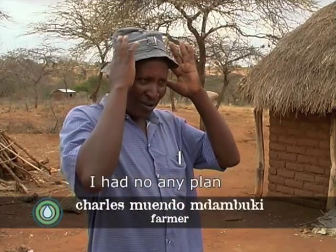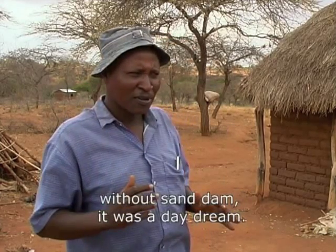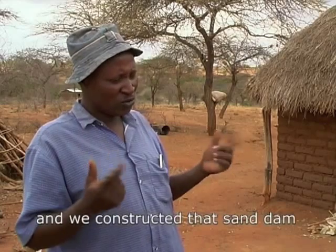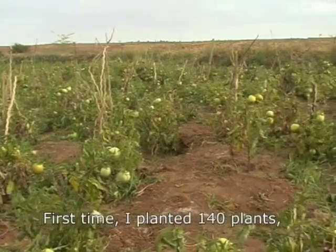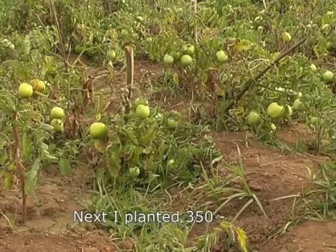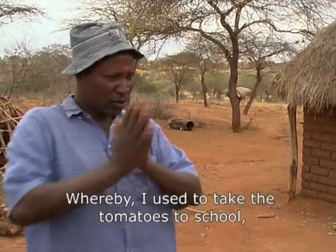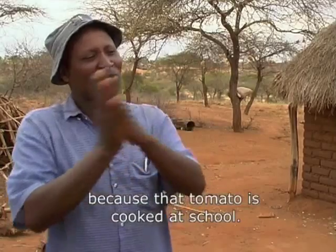I had no plan of planting anything like tomatoes, because thinking of planting tomatoes without a sand dam, it was a daydream. But when Excellent Development came and showed the sites and we constructed that sand dam, it's when my mind started waking up. First time I planted 140 plants, then 350. But last time I got something — 2,800 Kenyan shillings — whereby I used to take the tomatoes to the school where my child is schooling, and it was counted as money because that tomato is cooked at school.